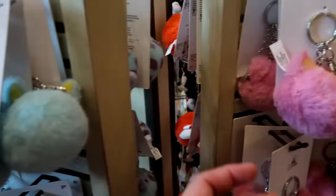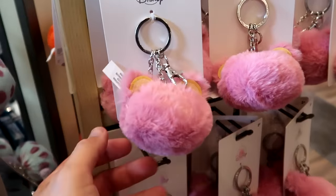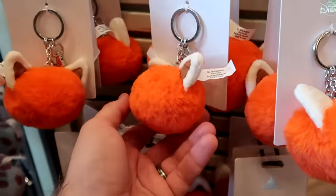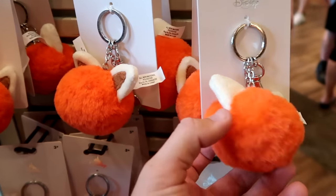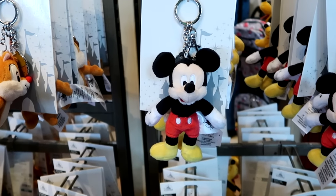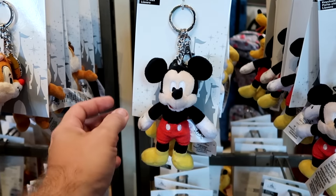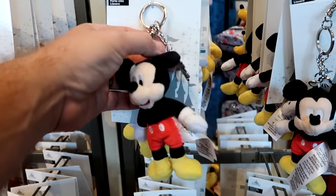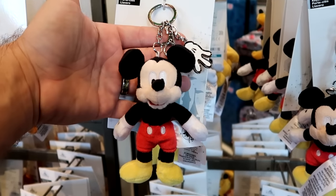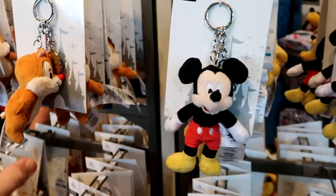They have Bunny with the little bunny ears, then Lotso, and the Red Panda from Disney Pixar's Turning Red — all $14.99. I'm really loving all the assorted plushy keychains here at World of Disney. They have Mickey Mouse, and it also comes with that same clip. But look at this — you get a little charm there with Mickey Mouse's hand. These are $14.99.